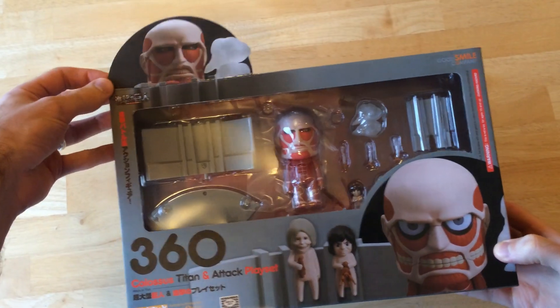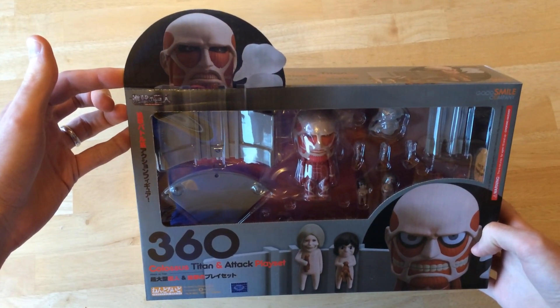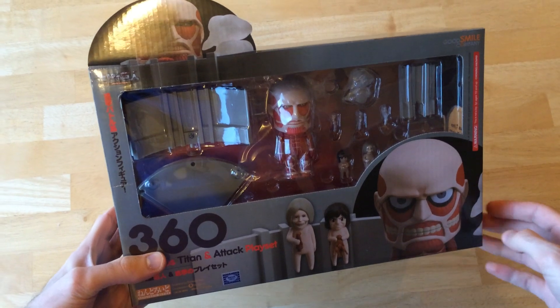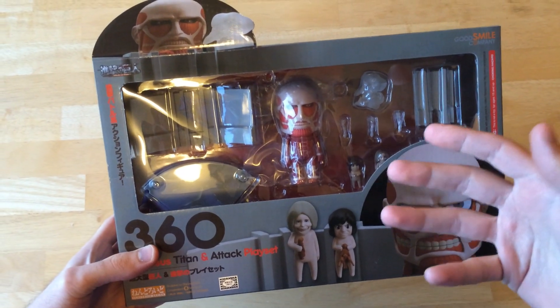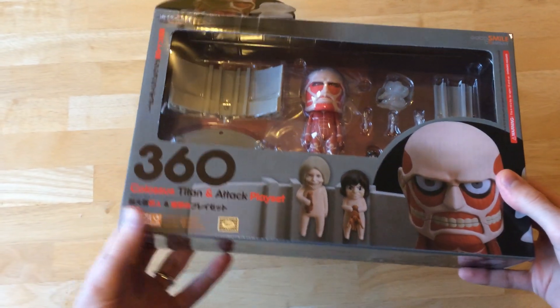Starting with the box, you'll note that he's got a cool little pop-up extension up top. The box is pretty big considering that Nendoroids are actually about half the size of like a six-inch figure — they're like three and three-quarters inches sort of, and they vary from character to character.